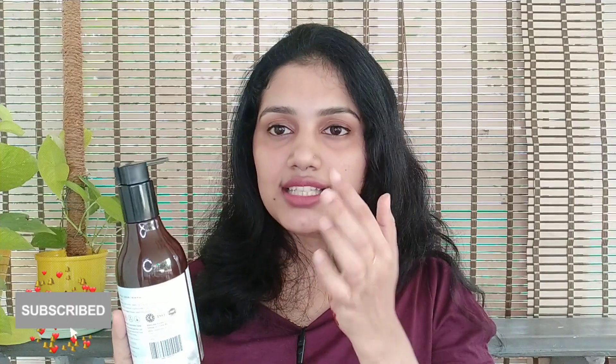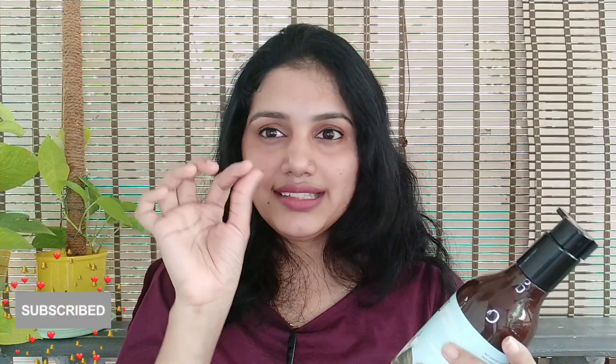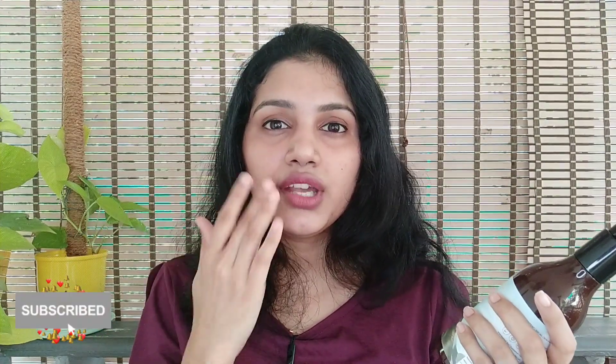AHA is a mild exfoliator. It is good for removing impurities, dirt, blackheads, and whiteheads. It is good for exfoliating and also helps with pimples and acne.